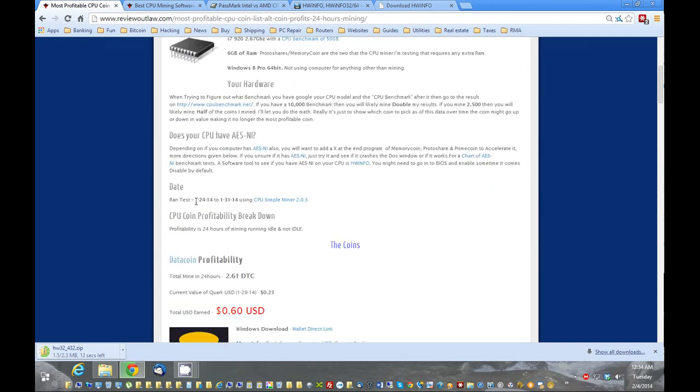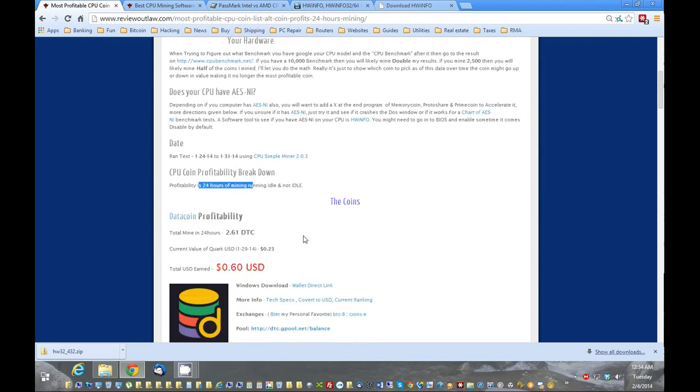Next thing to note is the date — these are the dates I tested, and this is the software I tested with. So later on there might be some new coins out there, and I'm going to update the list as time goes on. Another important thing: I was mining 24 hours, not only when idle. So if you have a system at work and you're mining only when it's idle, your results might be slightly different.